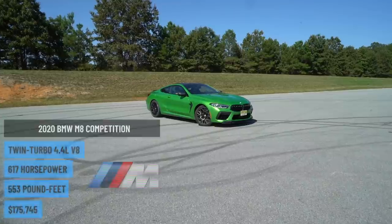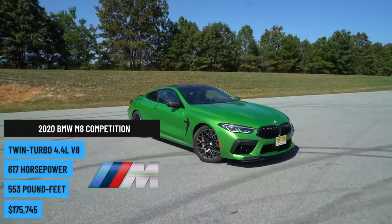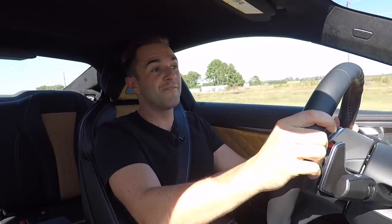I'm driving the BMW M8 Competition. This is the highest performing car in BMW's entire lineup. And if I'm being honest, it's also the best looking car of the three we have here — even though whoever put the paint on this one appears to be a big fan of the Incredible Hulk.